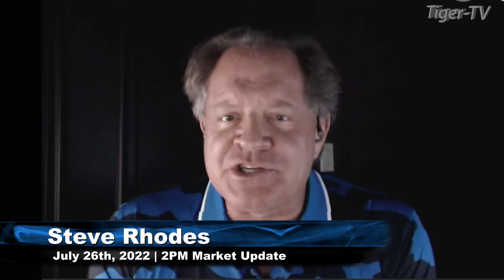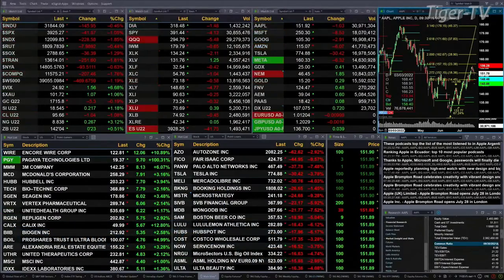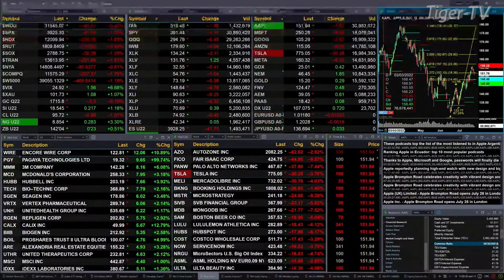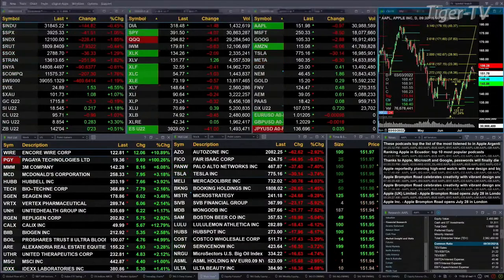Clearly all of the U.S. indices that we track are trading to the downside. The Dow's off 155 points, about half a percent. The S&P is a little over 1%, or 42 points. The NASDAQ is one and eight tenths percent, 228 points. The Russell's off four tenths — that's eight points.